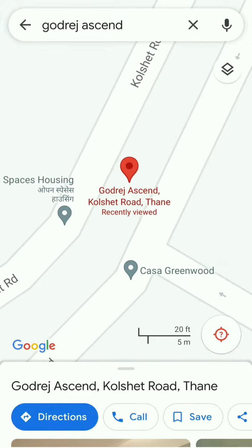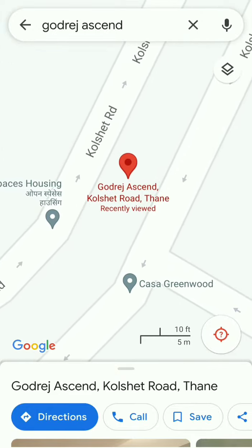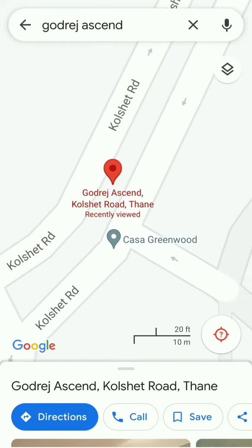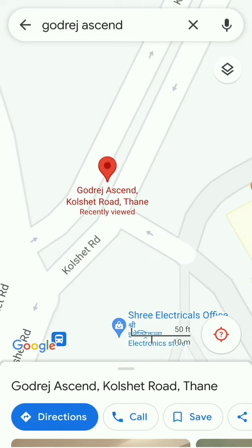Kapurbawdi Junction leads to Kolshet Road — a six-lane Kolshet Road, very famous and very broad. At present it is a six-lane road, and there is no such broad road anywhere else in the area.